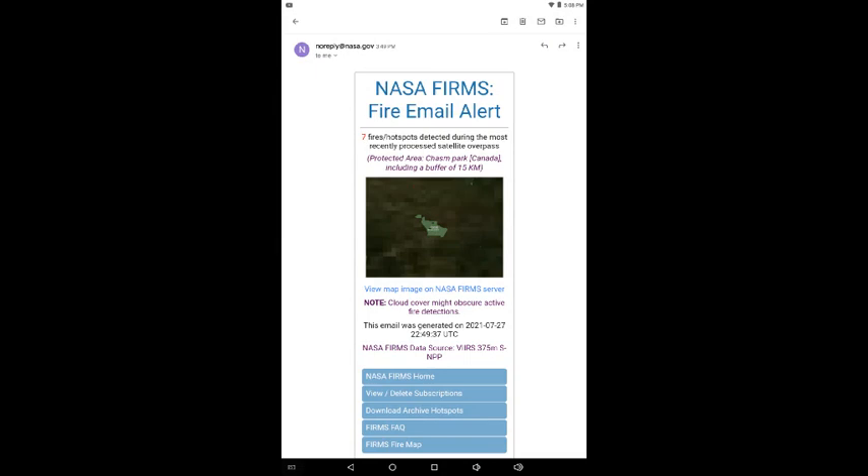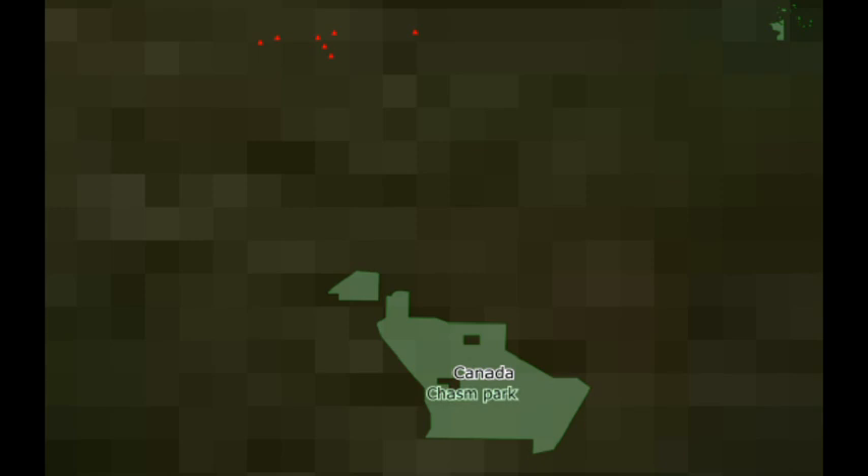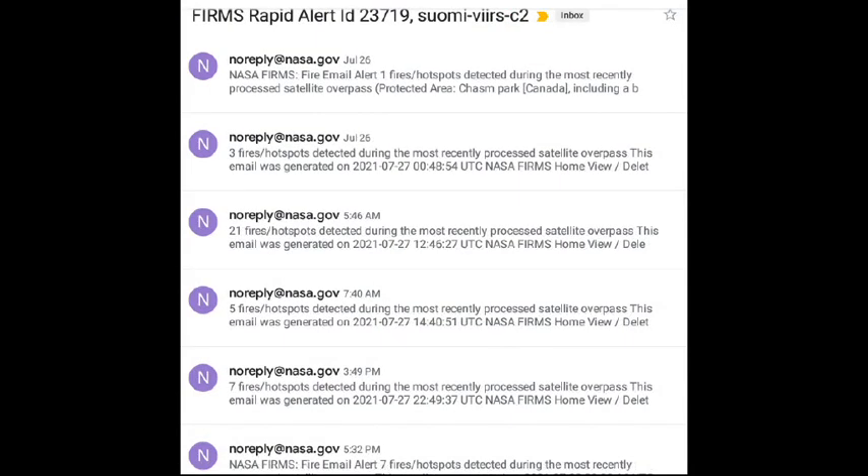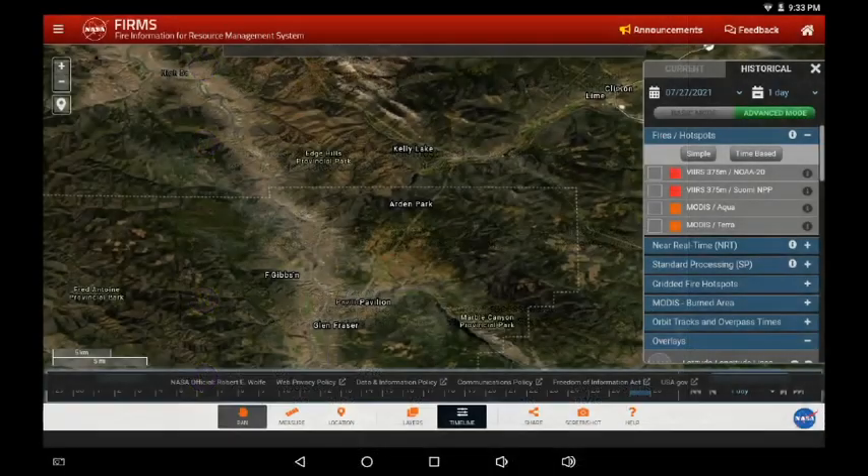I'm subscribed to the NASA FIRMS fire email alerts, and I've selected the Chasm area. When the satellites pass overhead they detect if there's any heat in a given area and then send me an email alert. The MODIS system comes out about 12:30 in the morning, and then the Suomi system makes about the last pass during the day — this one went past at about 5:30 in the afternoon.